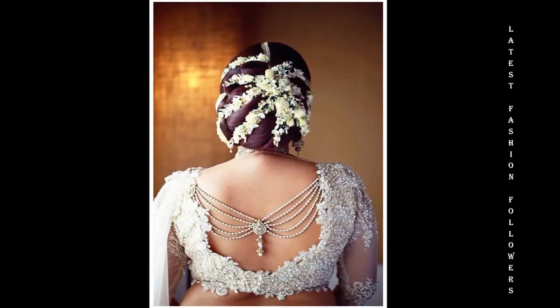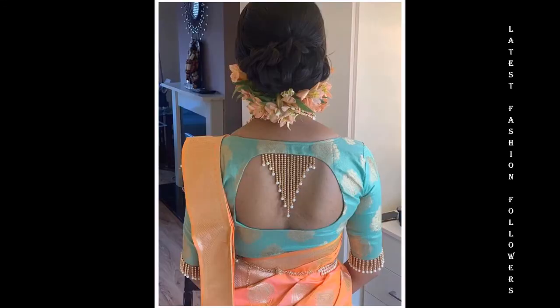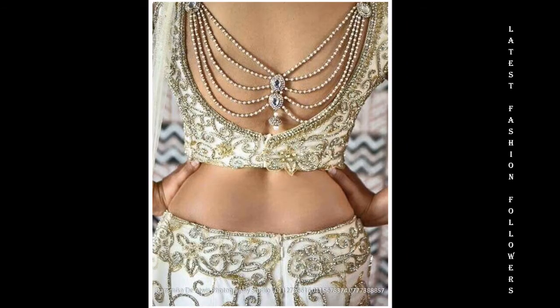I will bring you a very beautiful video related to the latest blouse designs for brides. I have included very beautiful and elegant bridal blouse designs — very heavy designs as well as very simple designs.